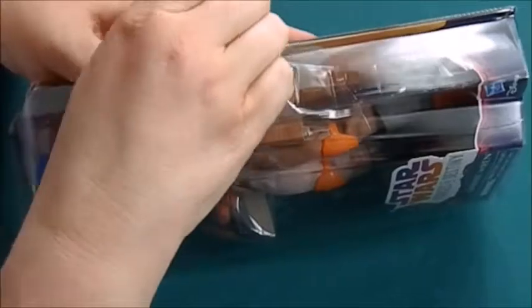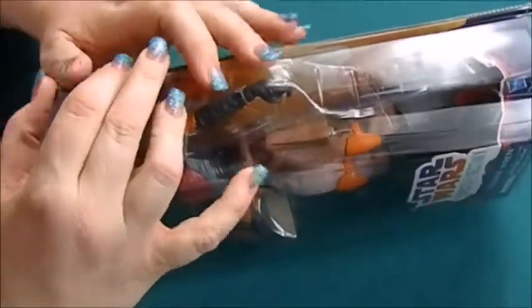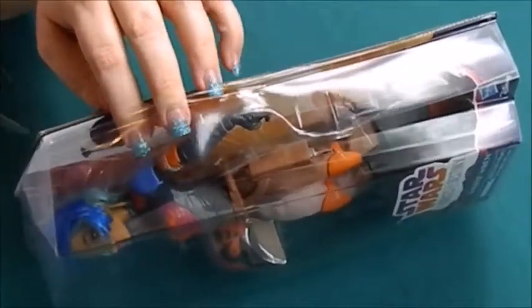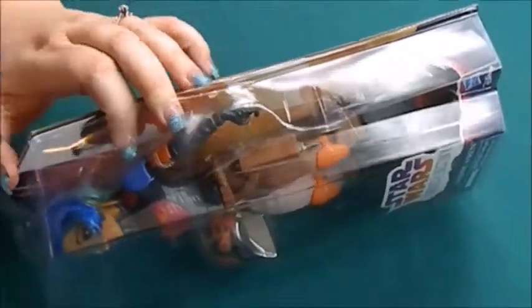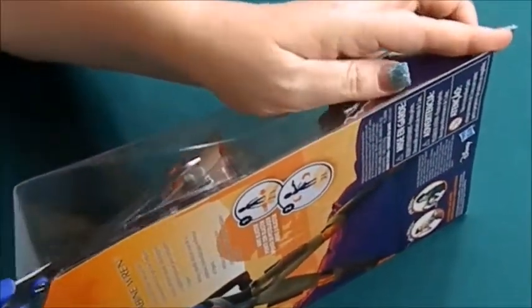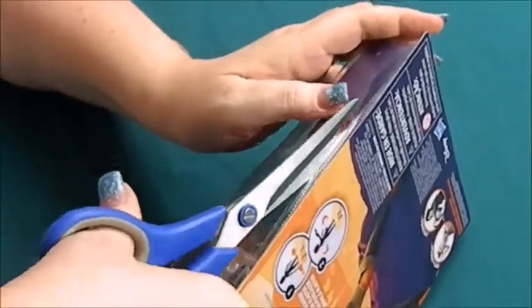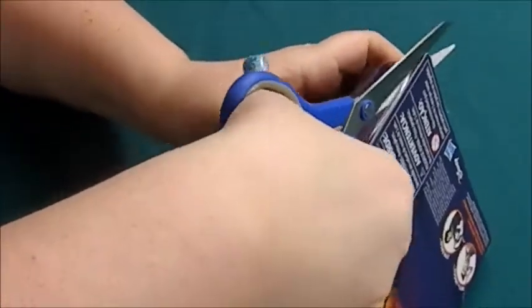And then I need the Leia on Endor one. Apparently there is a Chewbacca one that I just found out about recently, and I'm waiting to see when the new ones are coming out. Because they are coming out with an Ahsoka one, which I'm excited about, as well as a Luke, Rey, and Kylo Ren. They're supposed to be doing a Leia from like New Hope.